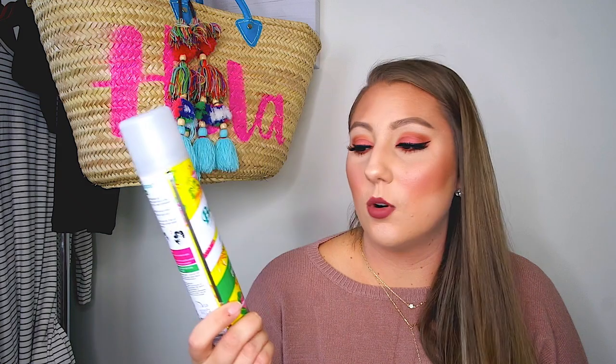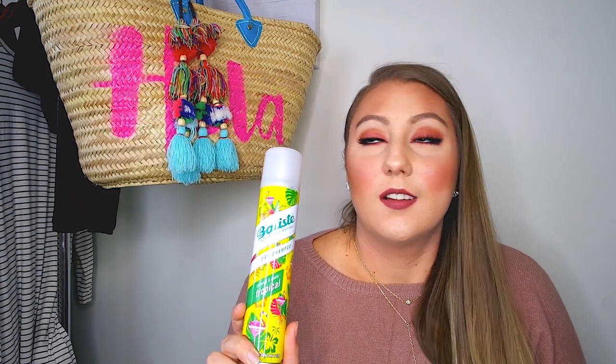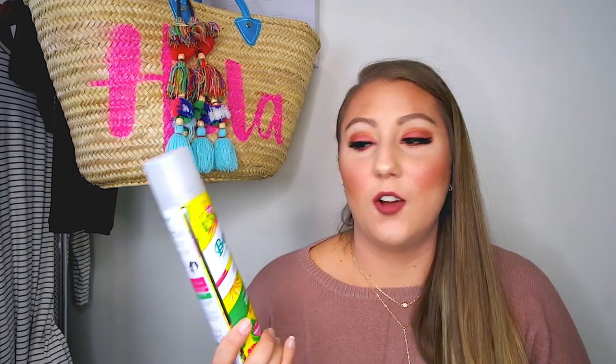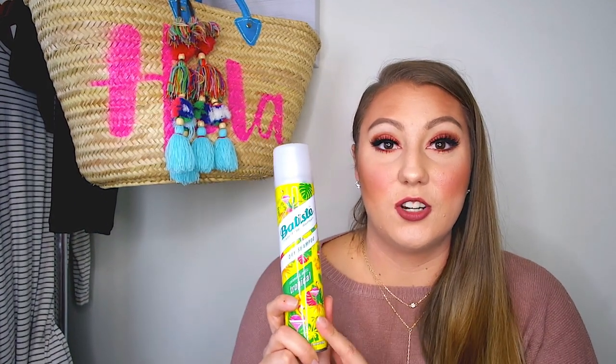And I went through another dry shampoo. This is my favorite — the Batiste brand. I really like getting the tropical; it smells like coconut and just makes me want to be at the beach. I did repurchase, but I got the blush scent. Since we're kind of moving into fall, I felt like maybe tropical isn't so fitting, but I just wanted to try the blush one again. Batiste is a great dry shampoo.